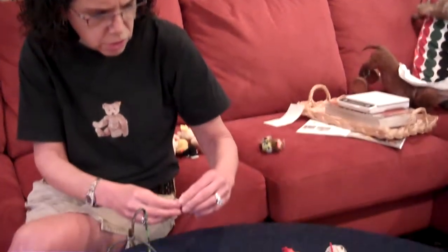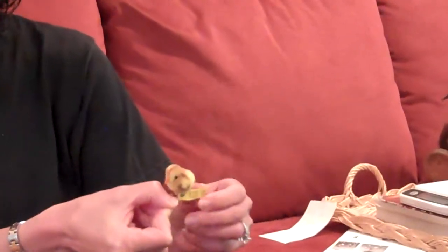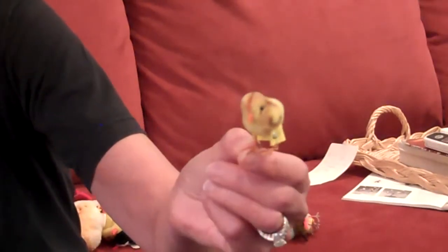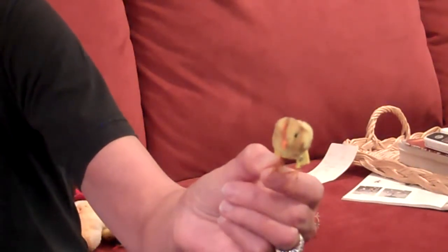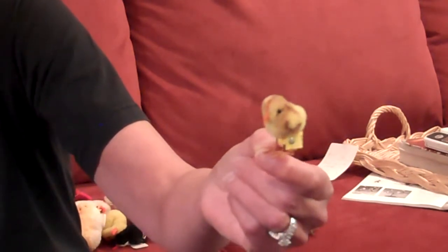One of my favorites has astonishing coloration. This is even smaller than an inch — probably three-quarters of an inch. Just look at the coloring and the airbrushing and the detailing on this teeny tiny chick. Just beautiful.